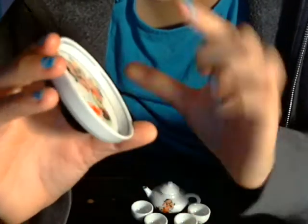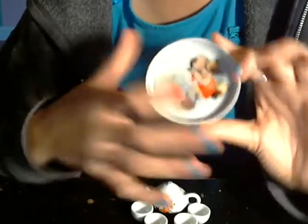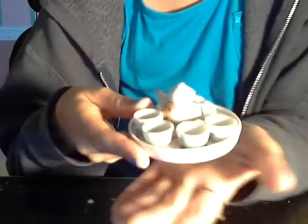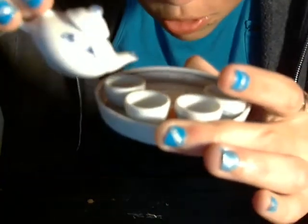It might actually be Buddha because there are like fat earlobes. My teacher told me — because we were learning about religion — that people with big earlobes are like wise and stuff like that. So it might be Buddha. There's my inner geek coming out on you guys. It's so cute, I had to get it.